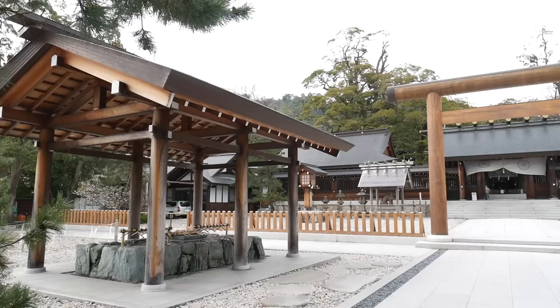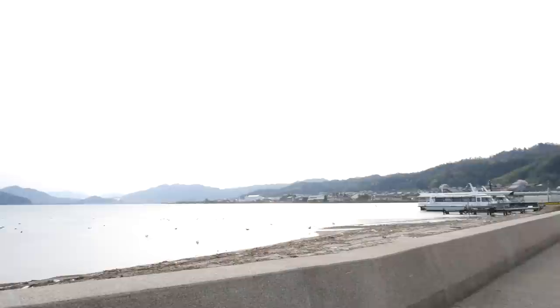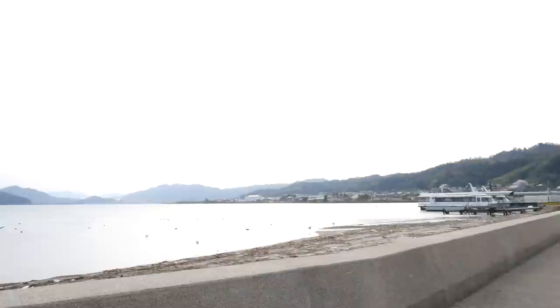There are a few more temples around the area you can check out and enjoy the traditional environment without any crowds. So if you have a day to spare while you are in the Kansai region, this place is a great getaway from the crowds and definitely a favorite place of mine in Kyoto.